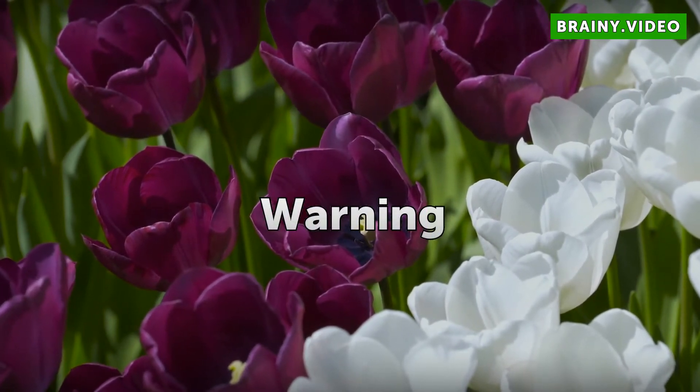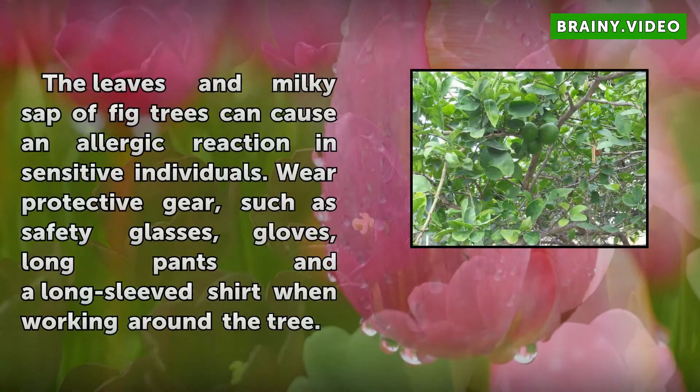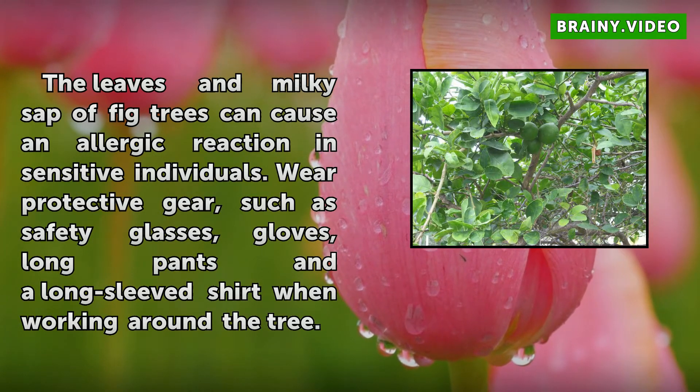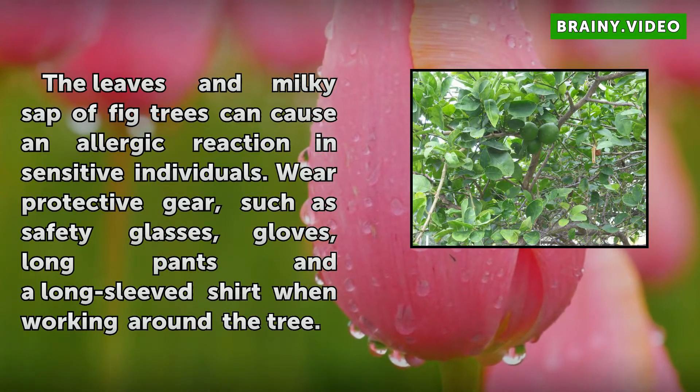Warning. The leaves and milky sap of fig trees can cause an allergic reaction in sensitive individuals. Wear protective gear such as safety glasses, gloves, long pants, and a long-sleeved shirt when working around a fig tree.